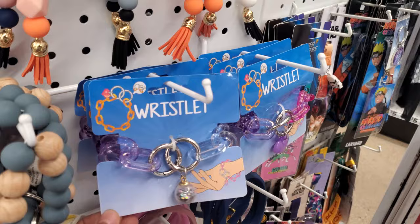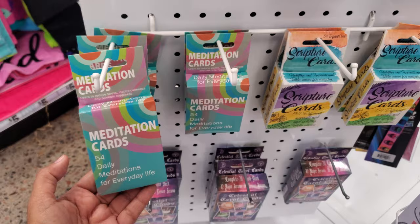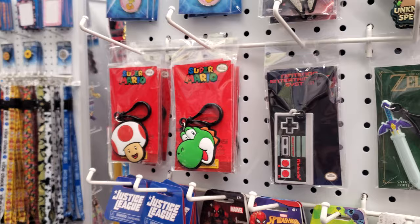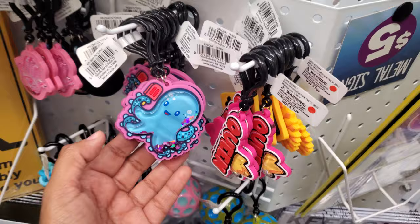These little trees — I remember growing up my mom had one of these trees, but the bottom, the base, was putty and I would always poke at it. Scripture cards, meditation. Zelda, Yoshi — I love Yoshi, I love the Yoshi game! Power Rangers. Oh he's cute, he's eating an ice cream.